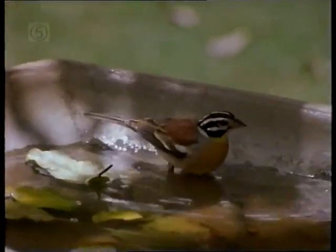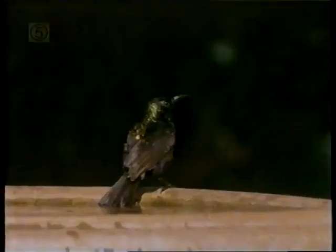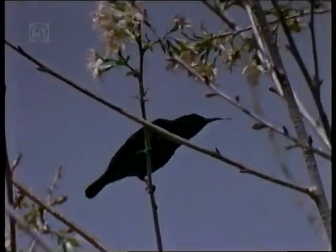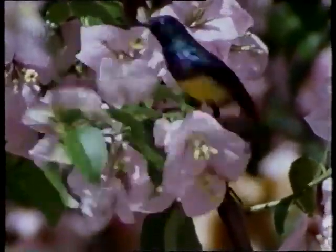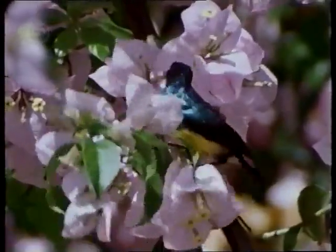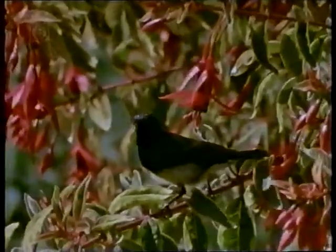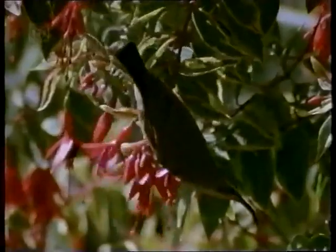The birdbath attracts a golden-breasted bunting and a male bronze sunbird. Sunbirds are among the brightest gems in the African garden. The females are rather drab but the males often have resplendent feathers. This is a male variable sunbird. Sunbirds are nectar feeders exactly like the hummingbirds of the new world. Unlike hummingbirds they can't hover. They perch, often upside down, to probe deep inside the blossoms with their long curved beaks.